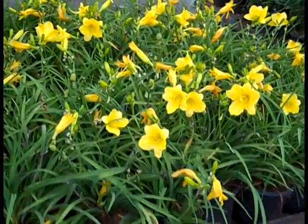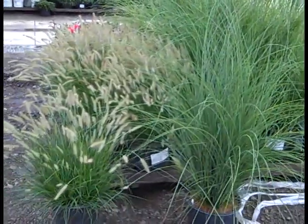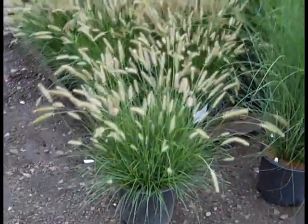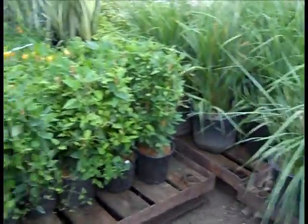Daylilies are going strong. Here we're looking at Happy Returns, but we've got a great selection of daylilies and they'll continue to bloom for some weeks to come. Here we're looking at grasses — this is Miscanthus chrysillimus in a 3-gallon, and then this is Hamlin. You can see it's starting to plume up. Exceptional values on the grasses — great selection. Carl Forrester is a very popular one.